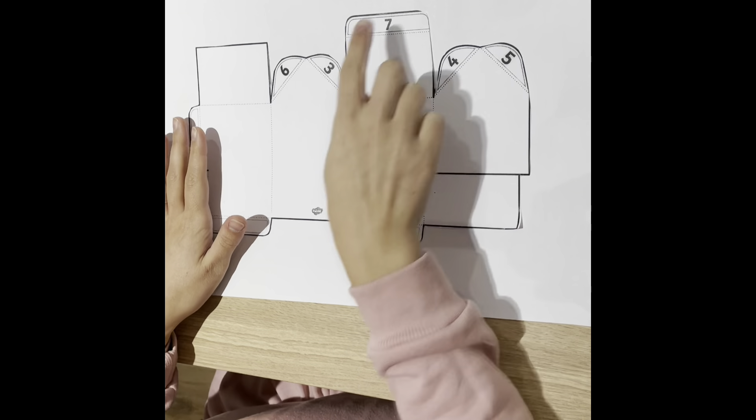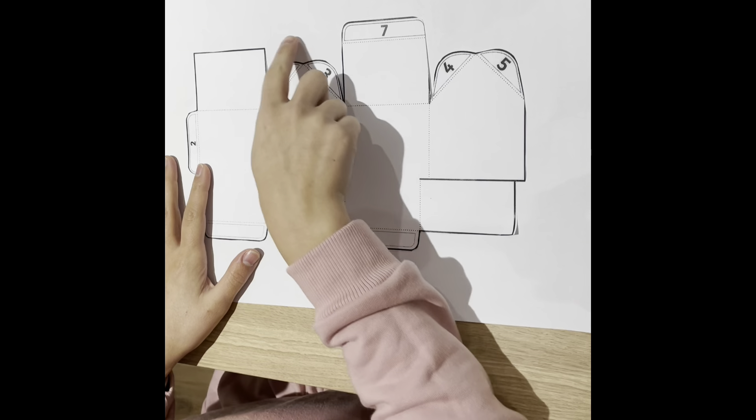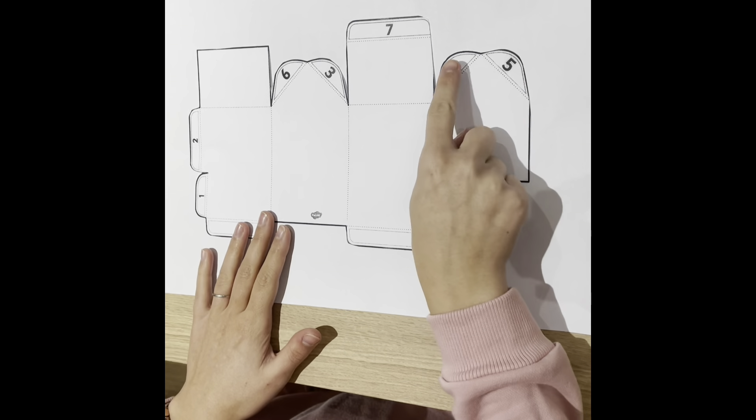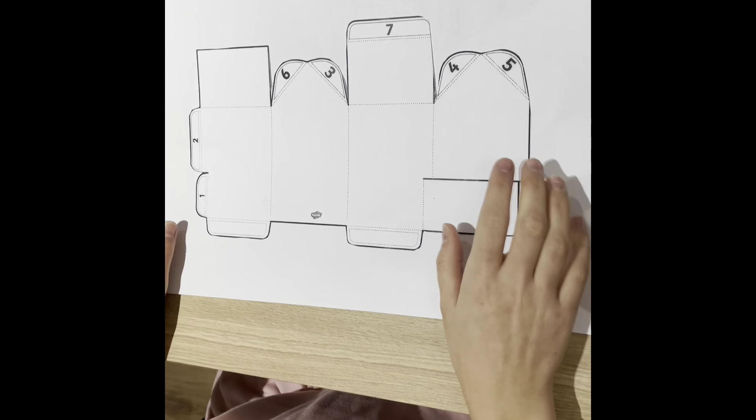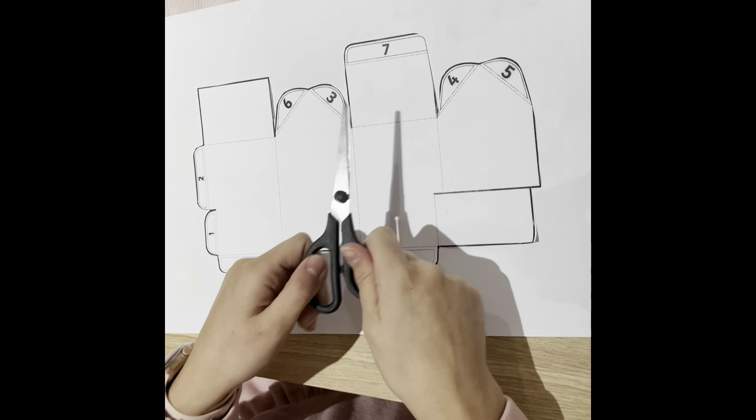You need to cut it out neatly all the way around the edge. But whatever you do, don't cut the flaps off. We always have to remember that at school. So cut it out carefully.